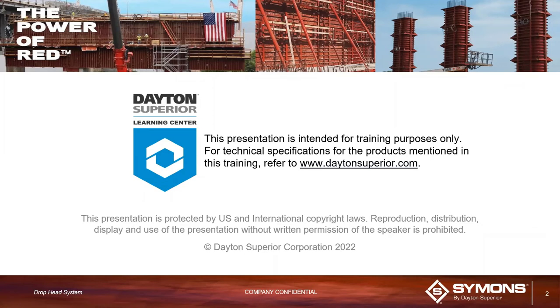Welcome everyone to today's webinar, keeping with our Simon's forming theme. I'm Heidi Reese with Dayton Superior's marketing department, sitting here along with our summer intern Briston and our national training guide Chuck. We are sitting in the room with the presenter, whom I'll introduce in a moment, but first a little housekeeping.